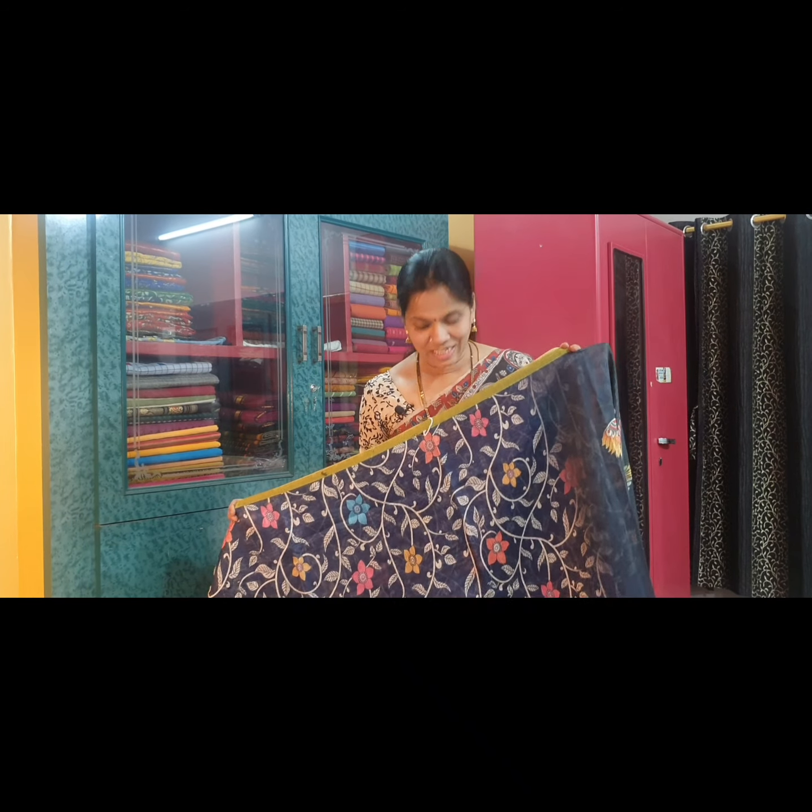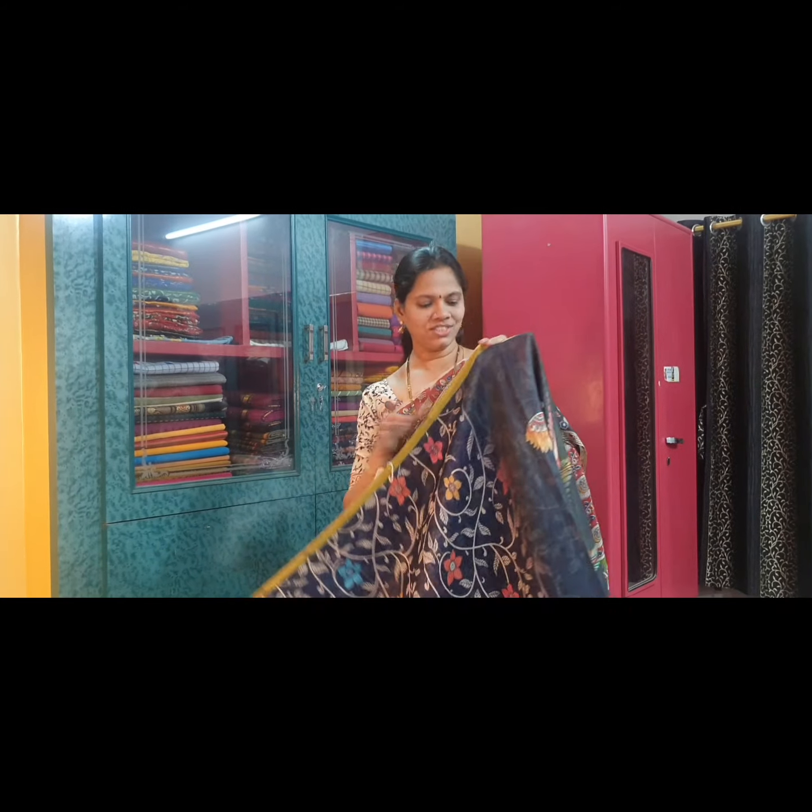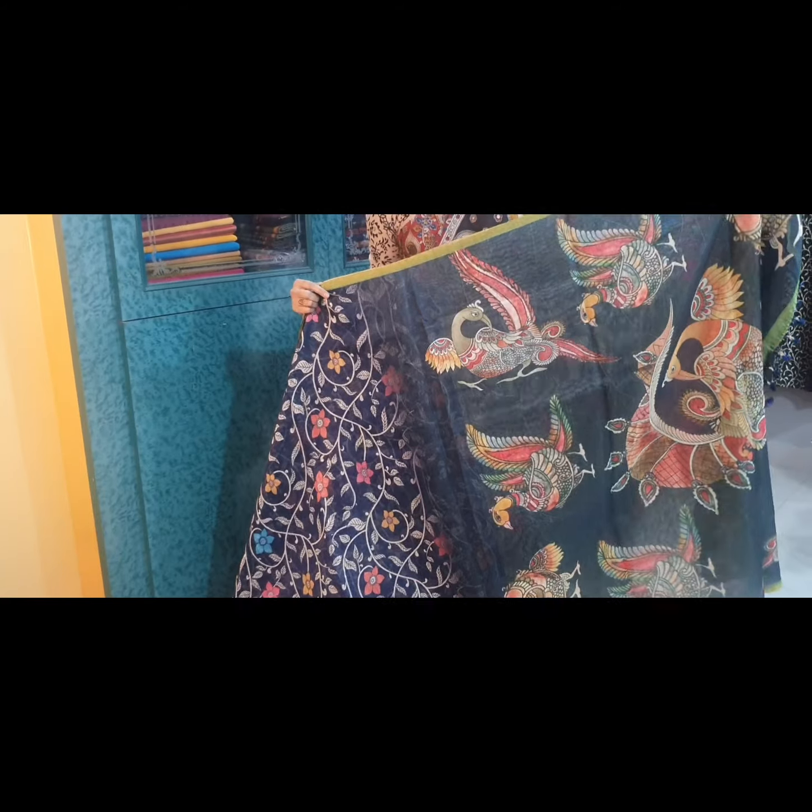Saree No. 12 is navy blue again with green borders. This is the pallu of the saree, and it has a very pretty blouse fabric.